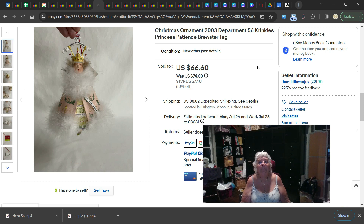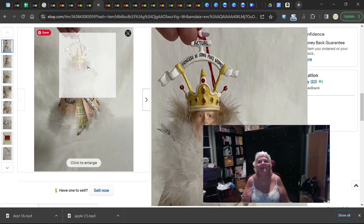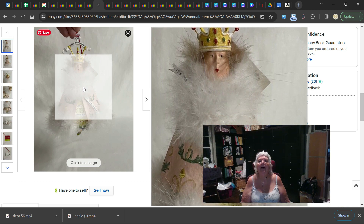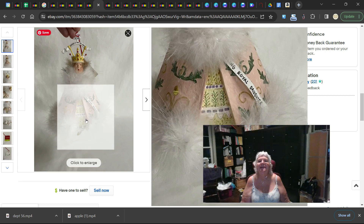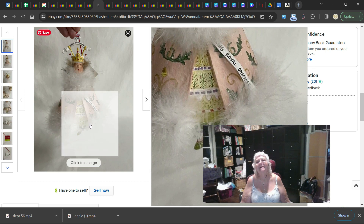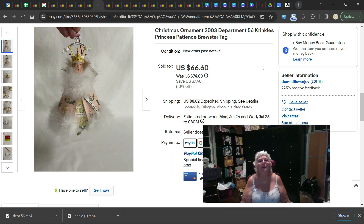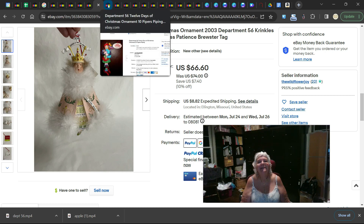This one is another Patience Brewster from 2003 — a princess from the Crinkles line. Check this face out — it's the Actual Princess of Someplace Grand. It's got feathers and says something about being a royal daughter. It's all painted, usually brightly colored, though this one is a little muted. It sold for a best offer of $66.60 on a $74 listing.